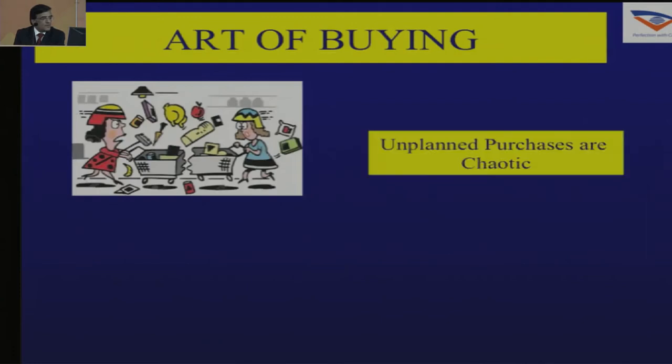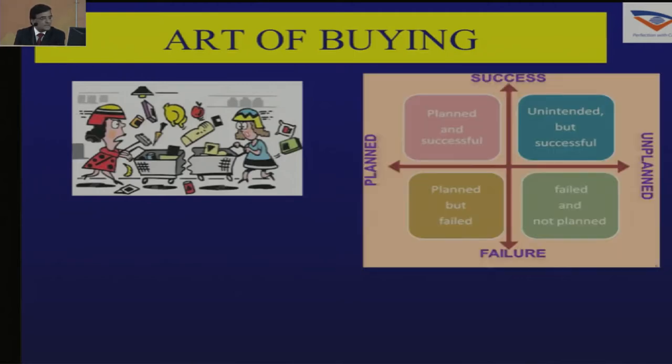If you do an unplanned purchase, it will be a very chaotic way of handling your practice. If you plan your whole setup, you are likely to be successful with less chances to fail. Though you can also succeed with an unplanned way of setting up your practice.